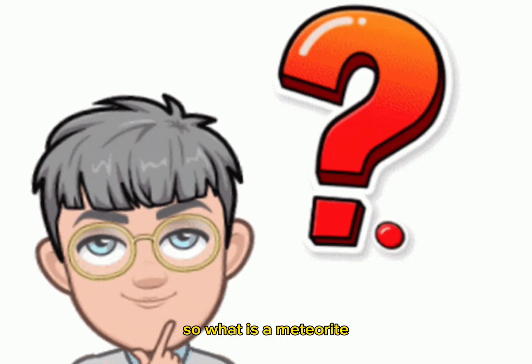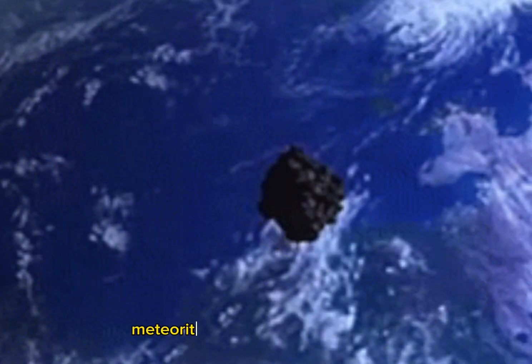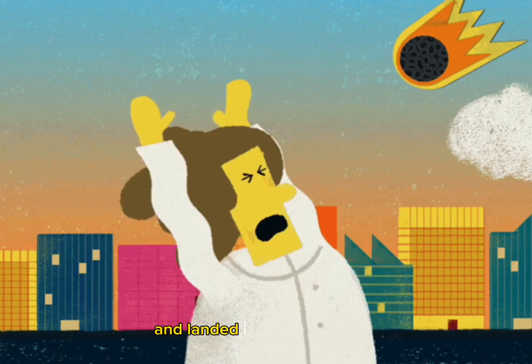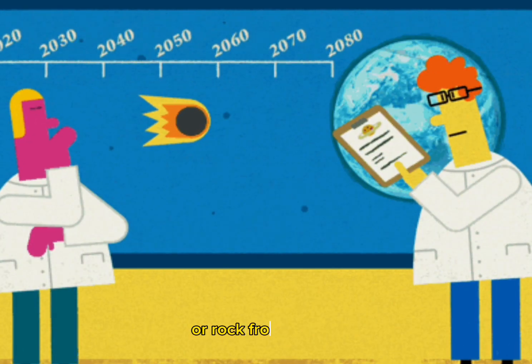What is a meteorite, and why do scientists spend time and effort to know more about this space debris? Meteorites are extraterrestrial rocks that have survived the journey through space and landed on Earth's surface. Here are the main reasons why studying this object, or rock from space, is worthwhile.